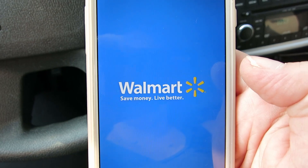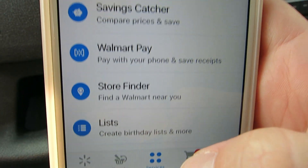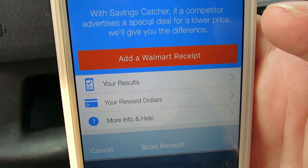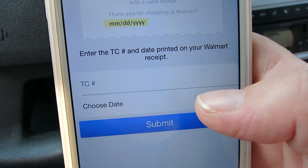It's called the Savings Catcher. On there, if you shop at the store or even shop online, any receipt you have — whether it's emailed to you or given to you at the store — you can go to 'add a Walmart receipt,' type in the receipt info. On the emailed receipt there's a TC number and a date. You type in the TC number and the date, hit submit, and within seven days it will check if anything you bought was cheaper at any stores around you, and Walmart will give you the difference, which you can later cash out on a gift card.